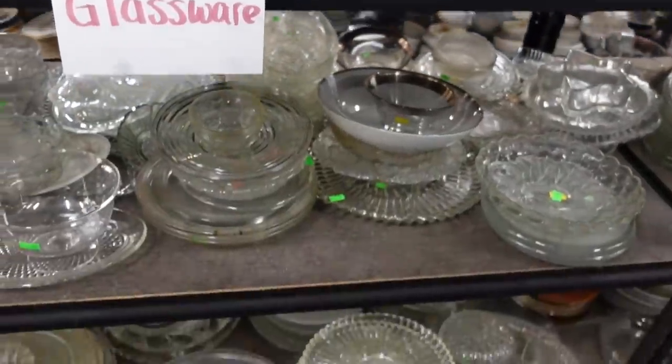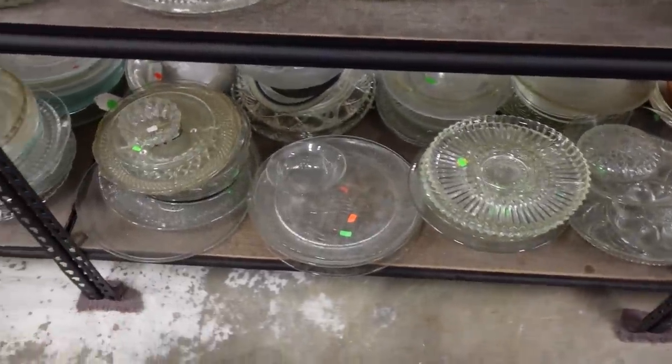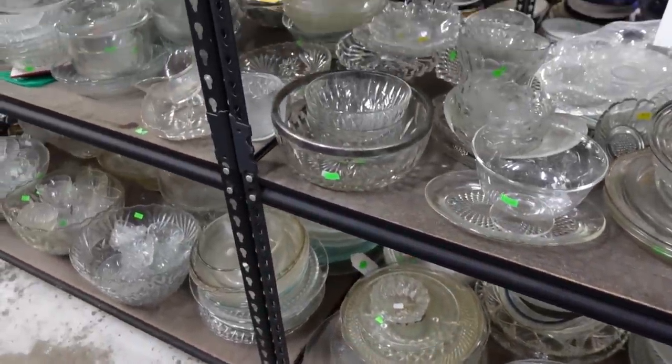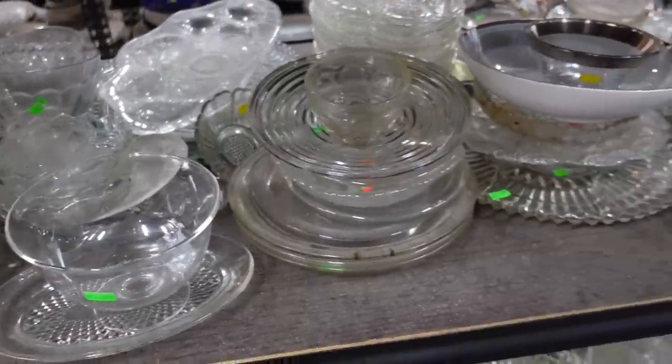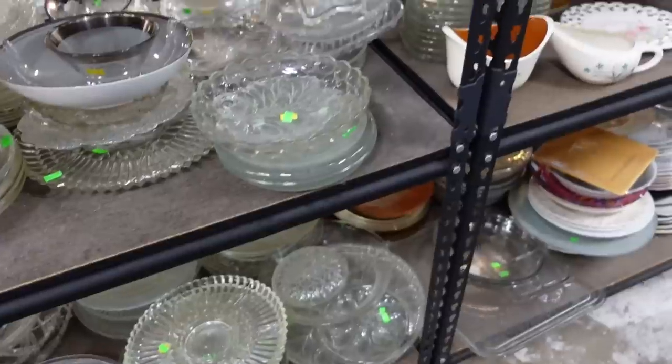Well, they have a lot of glassware - punch bowls, big platters. I don't think I want any of that.